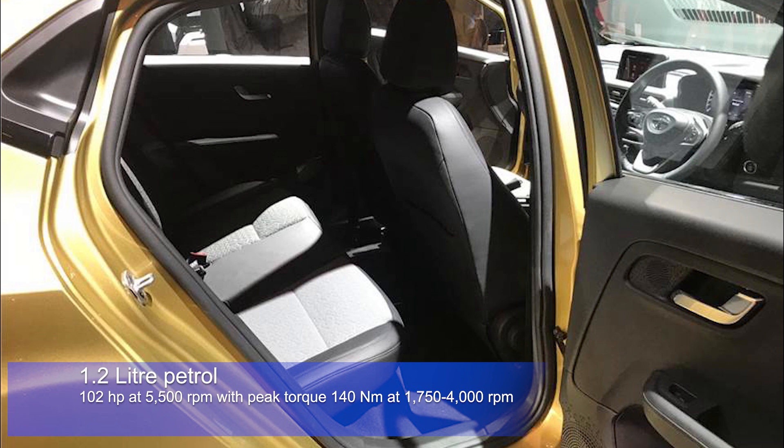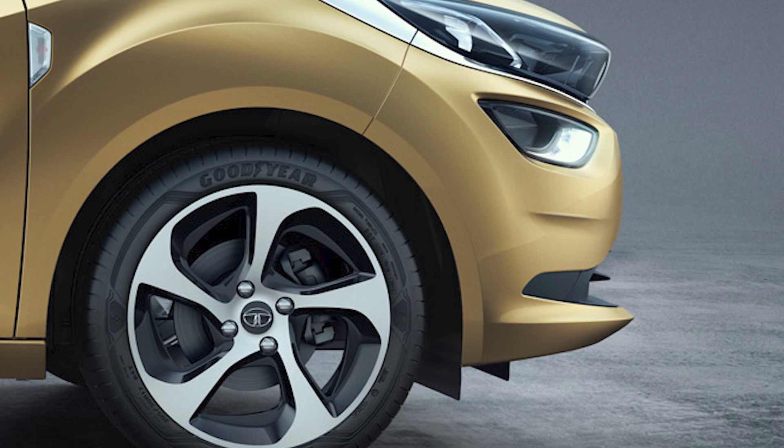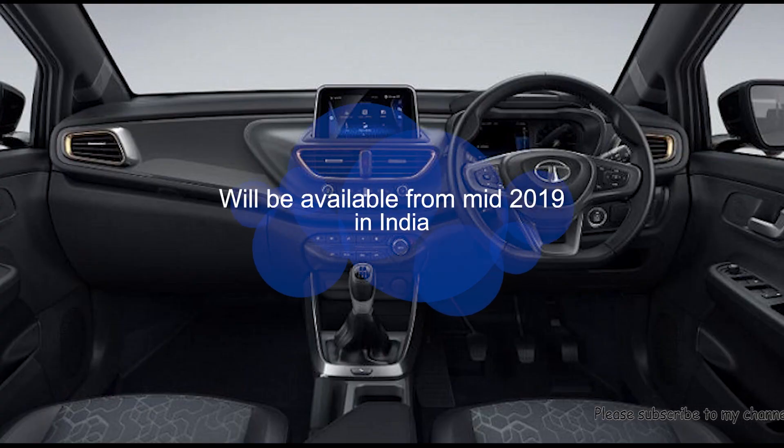It will have a peak torque of 140 Newton meters from 1750 rpm to 4000 rpm, and is likely to get a 1.5-liter diesel engine from the Tata Nexon. The vehicle will get class-leading 17-inch alloy wheels coupled with 205/50 R17 tires. The vehicle is based on Tata's new Alpha platform.